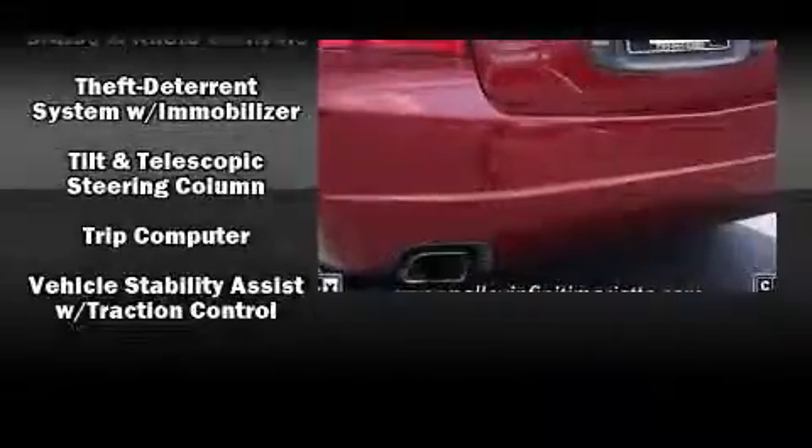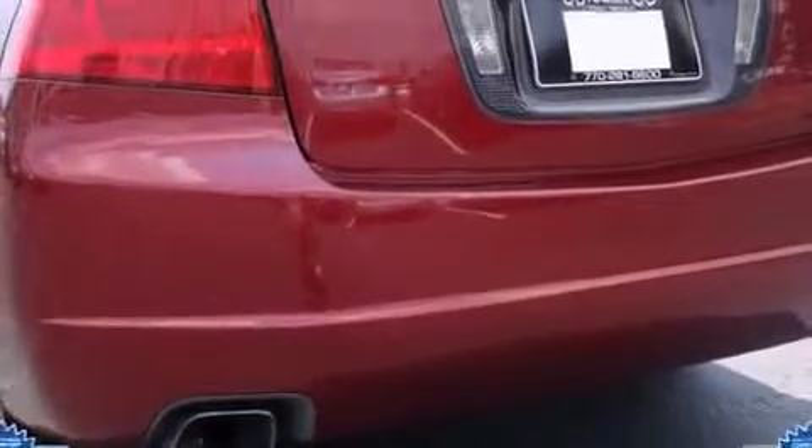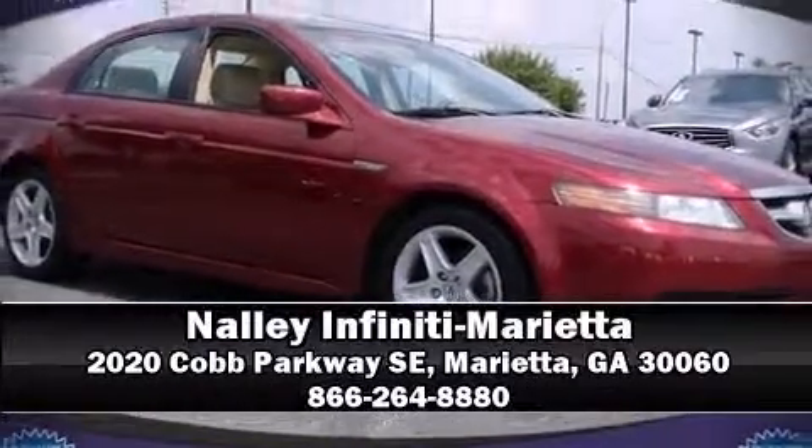With ABS, a Carfax history report indicates just one previous owner. Please don't hesitate to give us a call.